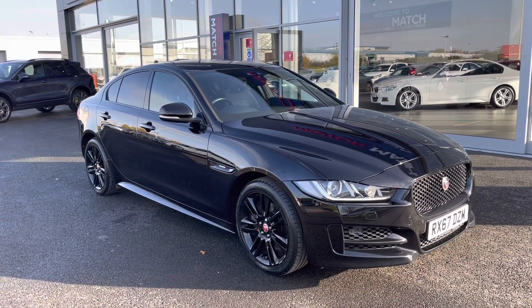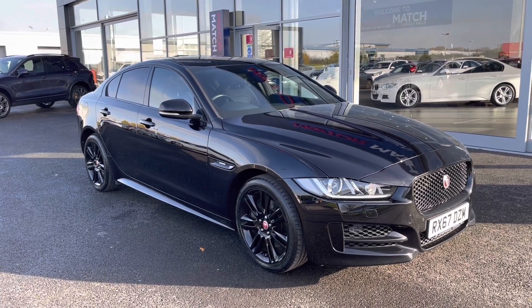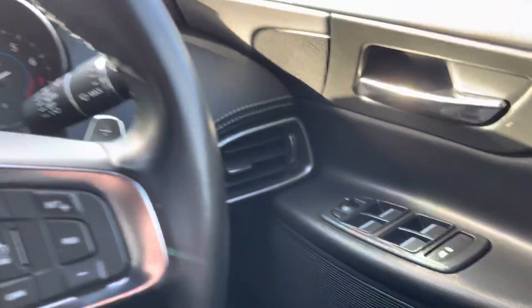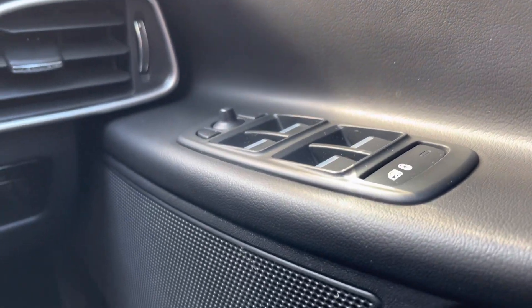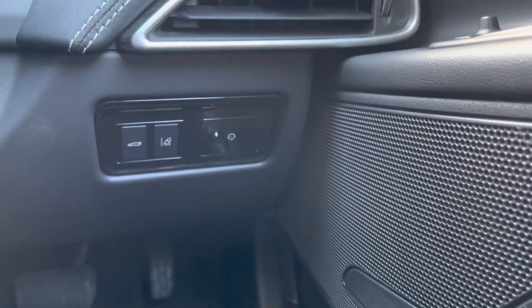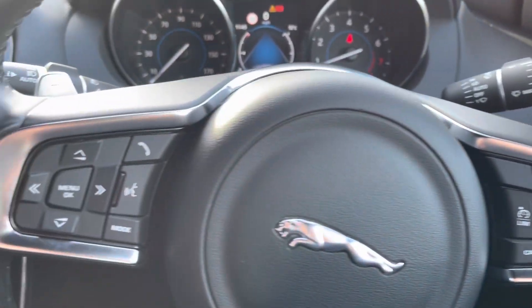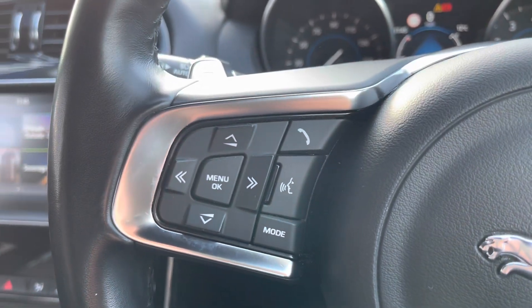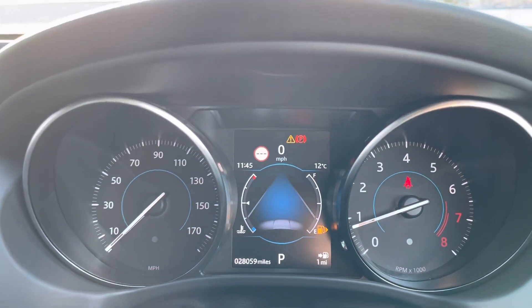Now going to the interior to explain some of the features in a little more detail. Starting on the right-hand side, you have your four electric windows, child lock, and window lock, along with your wing mirror controls. You can open the boot from the interior just down there. Steering wheel controls on the right and left with flappy paddles, along with cruise control on the right, which makes motorway journeys a lot easier.